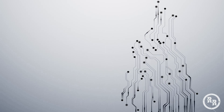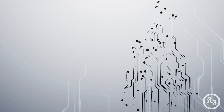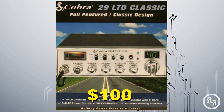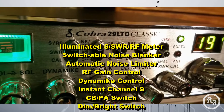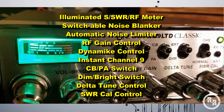Coming in at number 6 is the Cobra 29 LTD Classic. This is a highly reliable radio, which is proven by the fact that it has been in production for over 50 years. It averages at around $100. The 29 LTD has many features, but it is easy for any beginner to figure out.